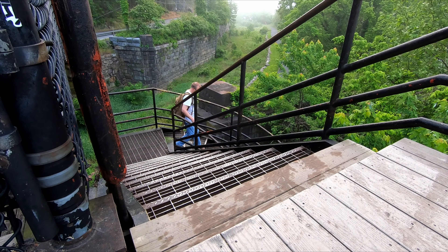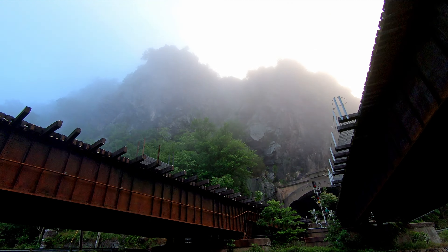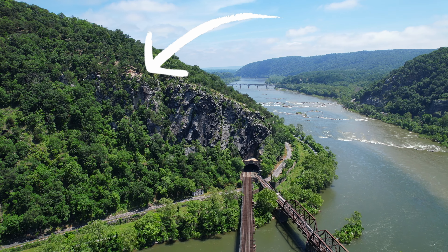Today I'm in Harpers Ferry, West Virginia, and I'm about to hike on a trail called the Maryland Heights Trail. It goes up about 1,100 feet above my current elevation and it's about a four and a half mile round trip.